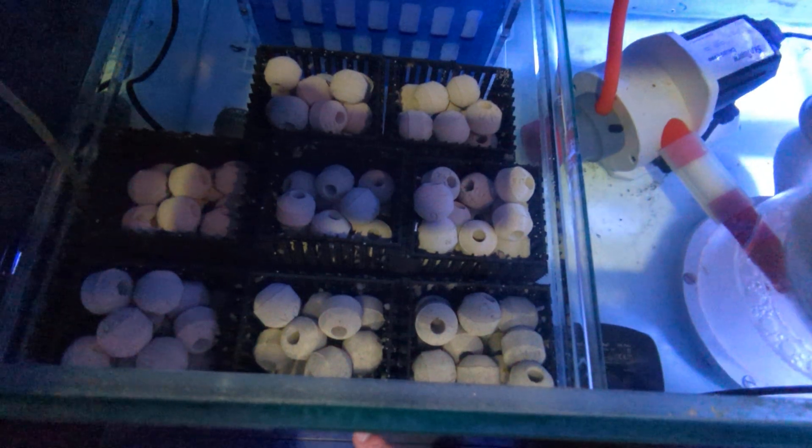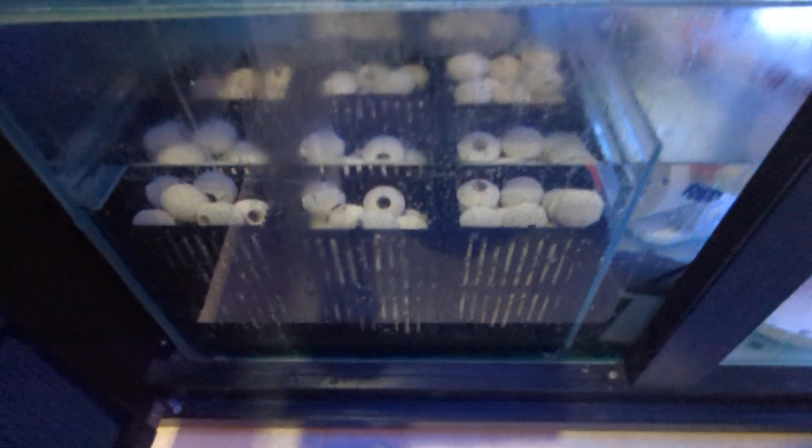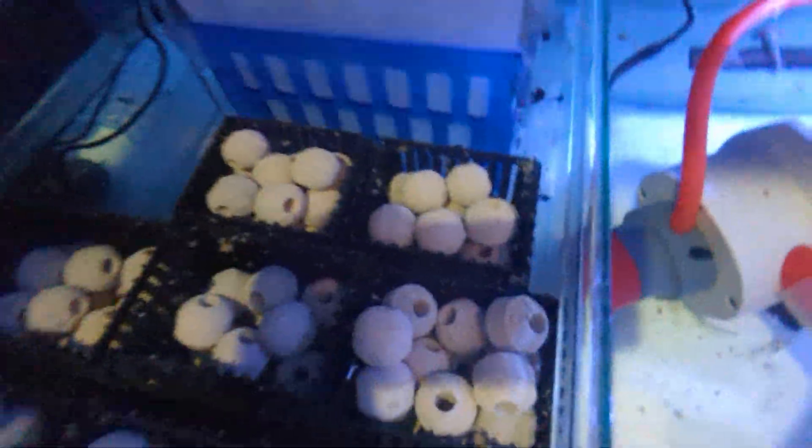We've put the bubbler on a timer now, so we have our media balls with a bubbler underneath them. What that does is it dislodges any detritus that might have settled there. There's a little powerhead blowing underneath the reef mat, and the reef mat is actually sitting on a little egg crate stand that I made. The idea is that if any large particles fall through, they'd just get blown out. I think that's pretty crystal clear — it's doing a good job.